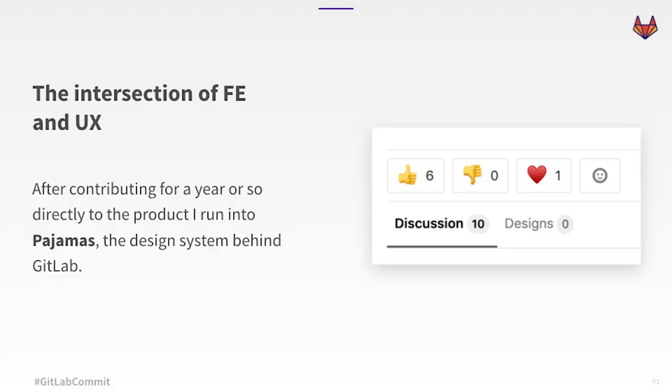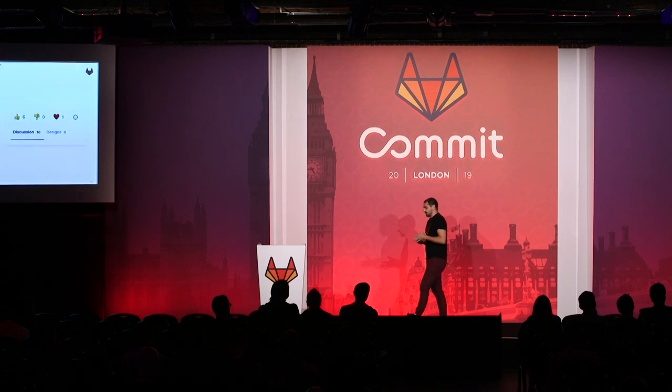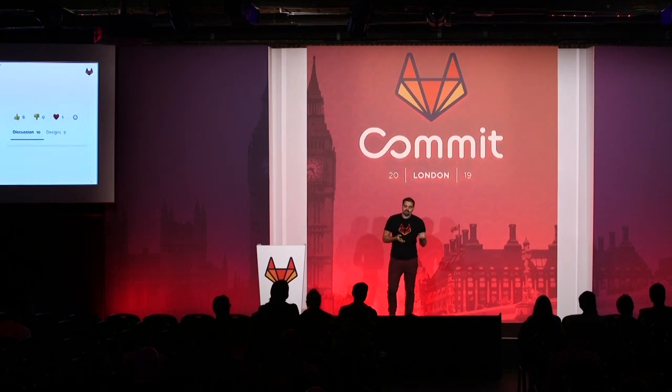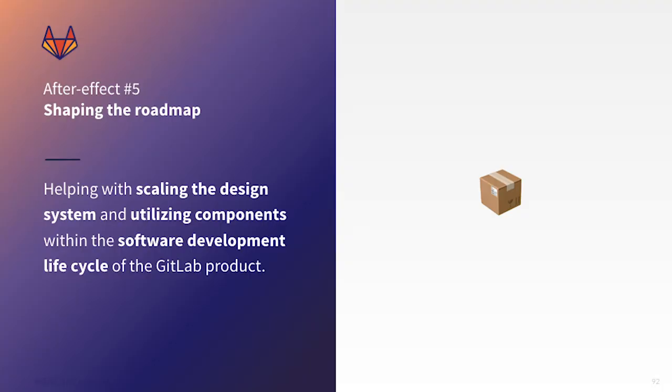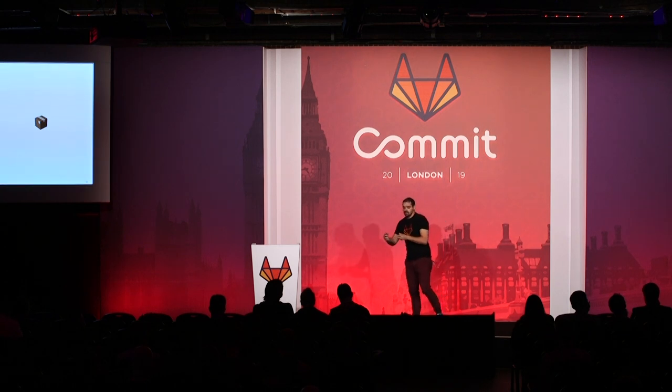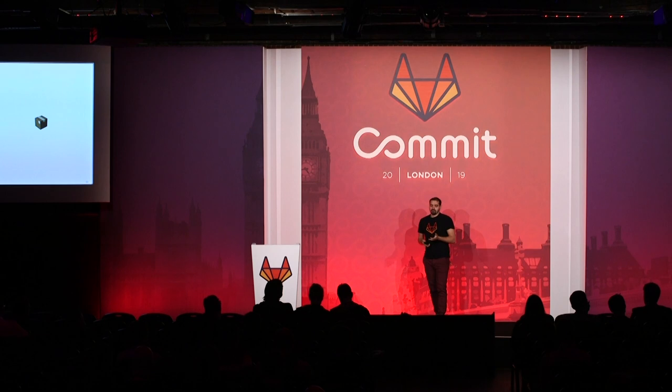After contributing for about a year or so, I ran into the design system Pajamas, which actually powers the product. It's a collaboration between the UX and front-end teams that creates reusable components in Vue. Realizing this was exciting for me, I jumped into component implementation and tried to help and collaborate wherever I could. This included actively working with front-end engineers and product designers, and getting involved in discussions about the design system and future steps. Currently, the design system powers around 400 user interface components used within the product, and helping scale the design system and utilize components within the software development lifecycle of the GitLab product is what fascinates me most at the moment.